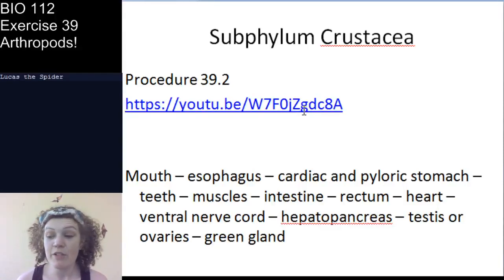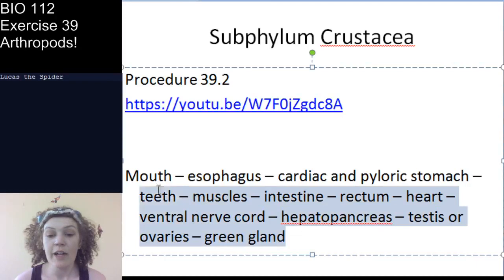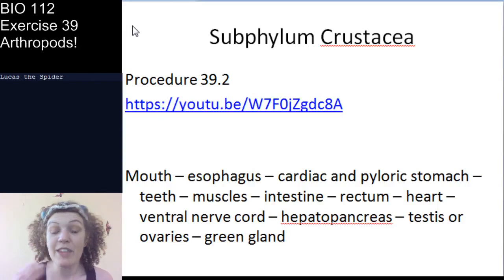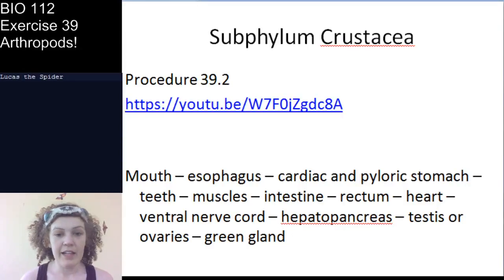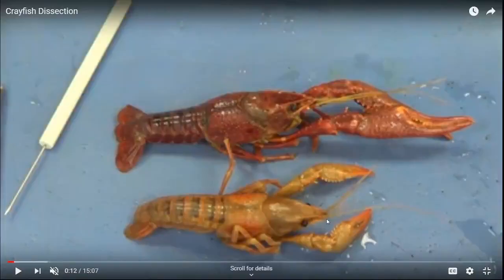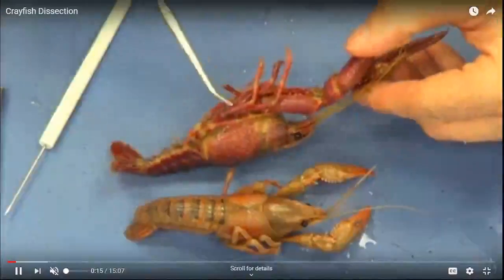Let's go through the dissection — procedure 39.2. Here are the keywords you need to know. Dr. Jones was kind enough to point out the key structures to identify. Let's watch the dissection video together. We have a male and a female crayfish here. The dissector is showing us the external anatomy first, pointing out the carapace, the abdomen, and down to the telson.